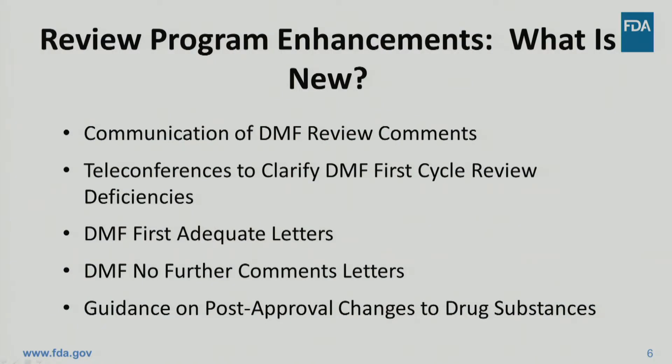In addition to the performance goals, GDUFA II adds several review program enhancements, which are designed to improve the DMF review process and communication with industry. These enhancements cover timing of the comments to the DMF holder during the review process, making teleconferences more user-friendly, enhancing communications with a DMF holder regarding the review status of their DMF, and providing additional guidance on post-approval changes to DMFs so ANDA and DMF holders have a clear understanding of FDA's expectations for reporting changes. The goal of these new features is to improve communication between FDA and industry.